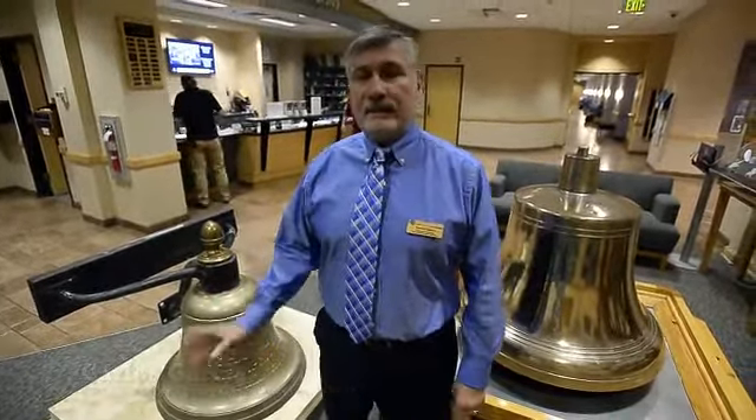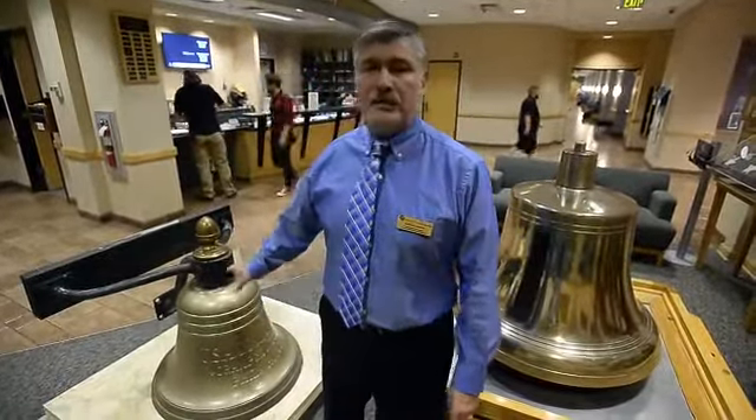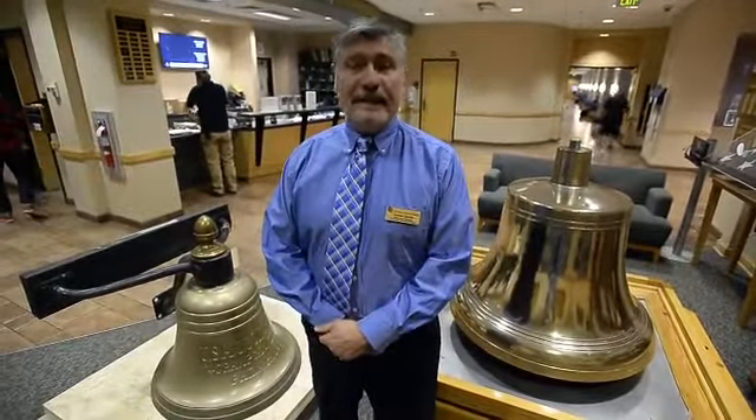The second ship was decommissioned in 1916. So as far as we know, this bell has been sitting in warehouses as property of the Navy for 99 years.